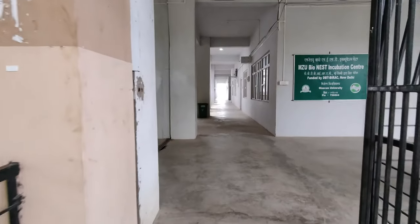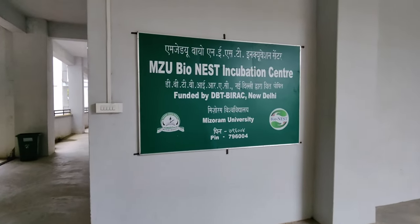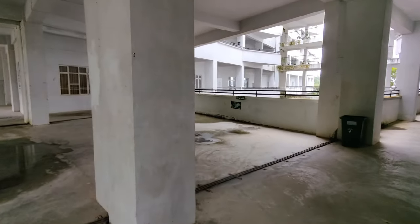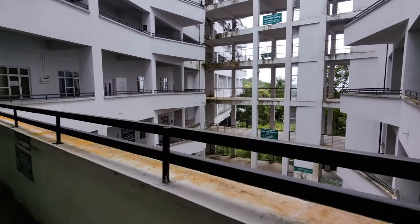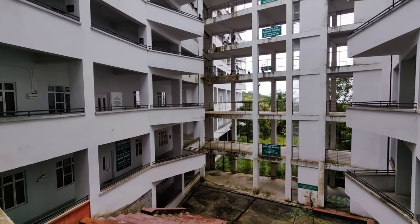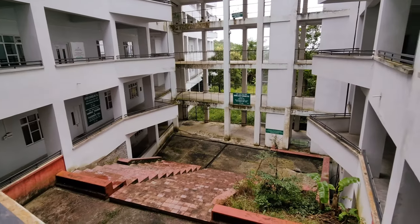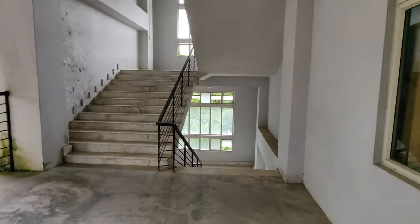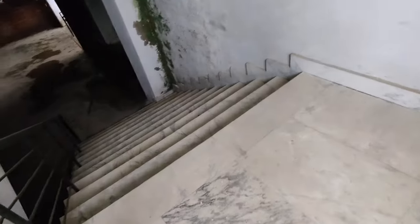Here we have the MZU Bionese Incubation Center, funded by DBT BDAC, New Delhi. You can see the beautiful big building here — this is the infrastructure. Everything is centered here; the main building is in the center.